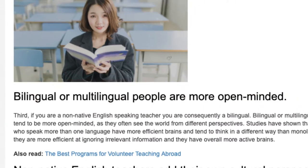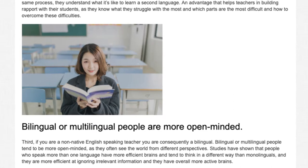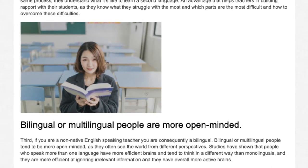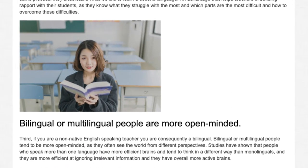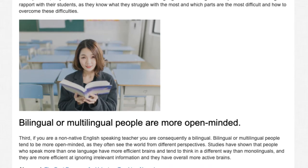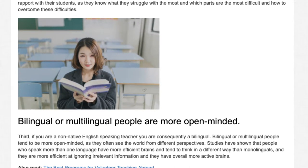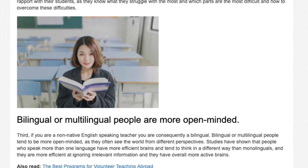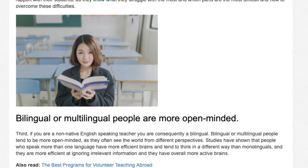Third, if you are a non-native English speaking teacher you are consequently bilingual. Bilingual or multilingual people tend to be more open-minded as they often see the world from different perspectives. Studies have shown that people who speak more than one language have more efficient brains and tend to think in a different way than monolinguals — they are more efficient at ignoring irrelevant information and they have overall more active brains.